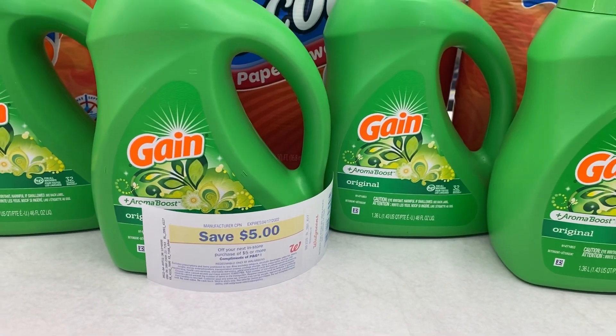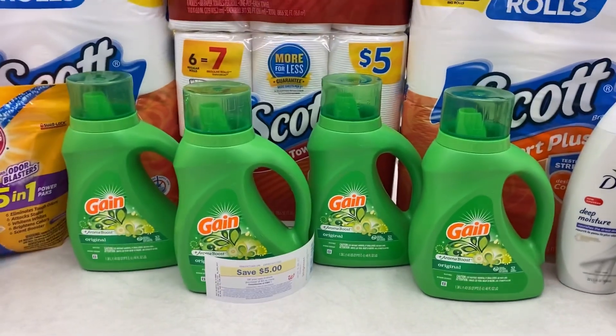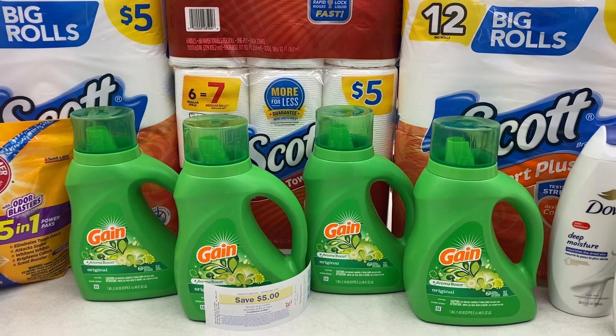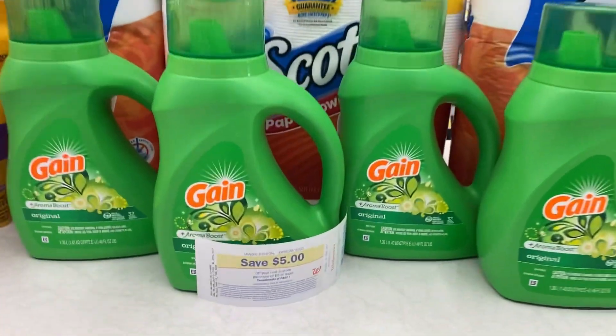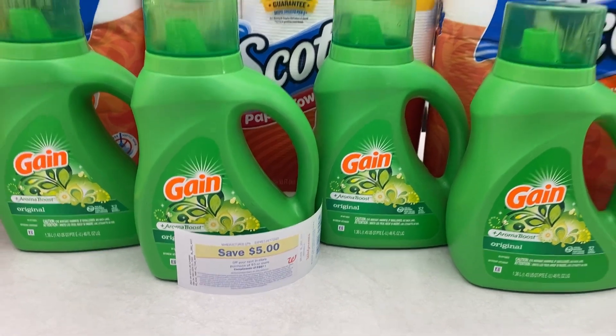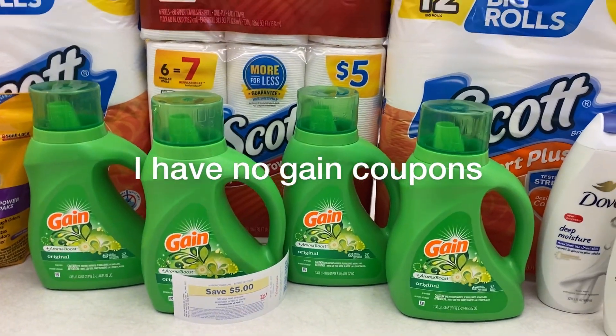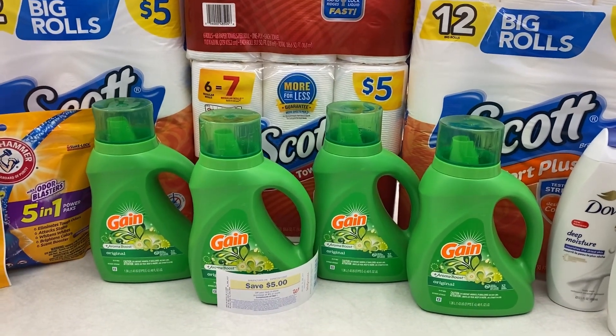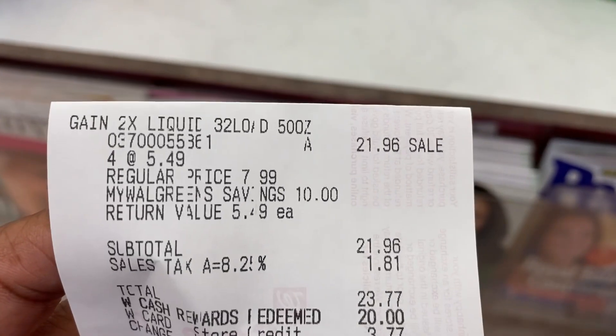Buy four and get back a five dollar manufacturing reward — it's actually compliments of P&G. Just a heads up: if you plan on rolling registry rewards from last week, those P&G coupons will interfere with the five dollar manufacturing registry reward, so be careful when rolling register rewards. Last week's rewards were all P&G registry rewards. Here's that receipt — I just used cash rewards and store credit.